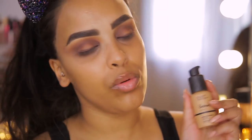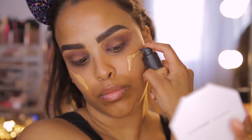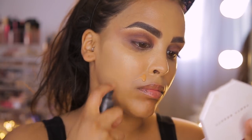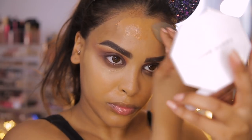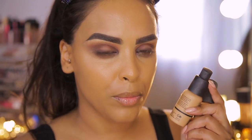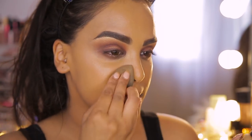Moving on to foundation, I'm using The Ordinary Serum Foundation in shade 2.1Y in the center of the face and 3.1Y around the outskirts, blending everything with a damp beauty blender. I ended up mixing the two shades together — it's such a nice tone. I love the serum foundations by The Ordinary: they're inexpensive, about five pounds, go really nicely with tan skin, have beautiful shade range with lots of undertones, and are really watery like the MAC Face and Body but for half the price.